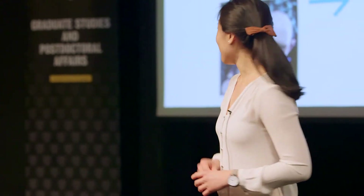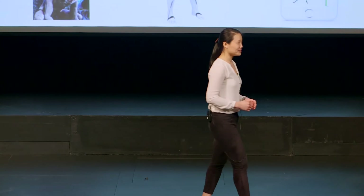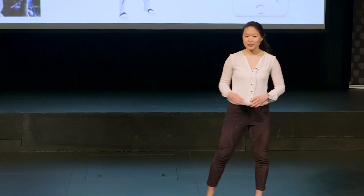Musculoskeletal disorders, or MSDs, are the second most common cause of disability worldwide, and have a financial burden of approximately $22 billion on the Canadian economy. These disorders affect the bones, joints, and muscles, and are caused by three major factors including bad posture, repetitive use, and overexertion.